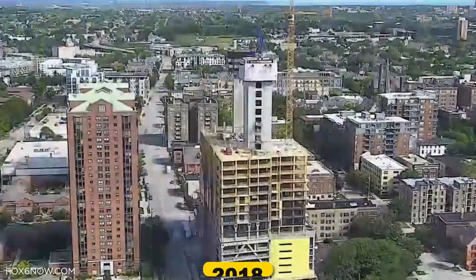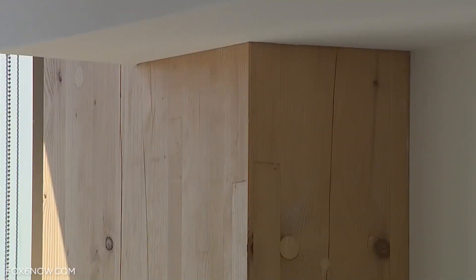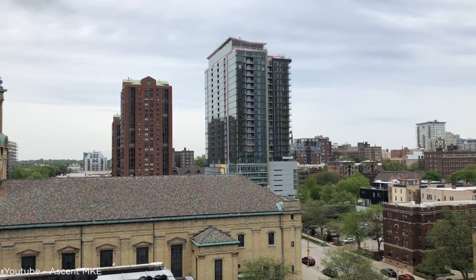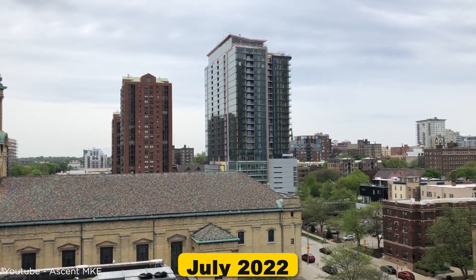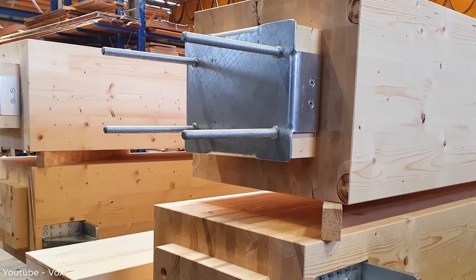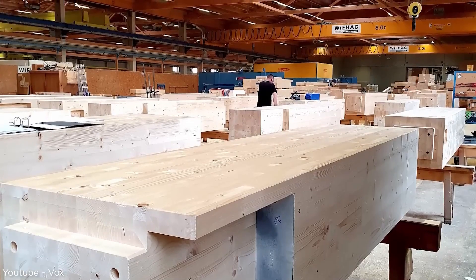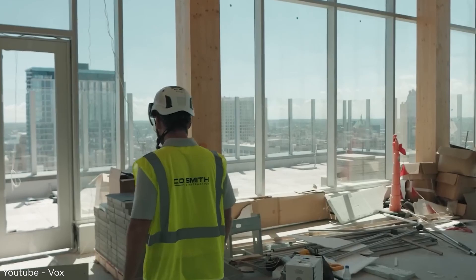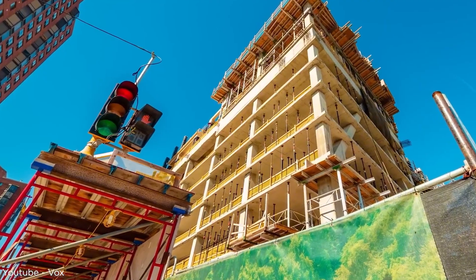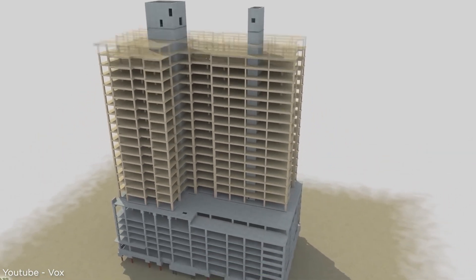The developers started with plans back in 2018, originally thinking they'd build 21 floors, but later decided to add four more. This 25-story building opened its doors in July 2022. The team used prefabricated sections, which meant fewer trucks on site and less disruption to the neighborhood. They used glulam beams and cross-laminated timber — engineered wood products designed to be much stronger than regular lumber. The wood in this one building stores as much carbon as taking 2,400 cars off the road for a year.